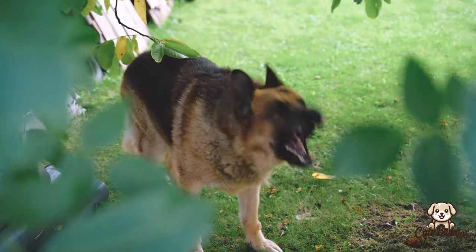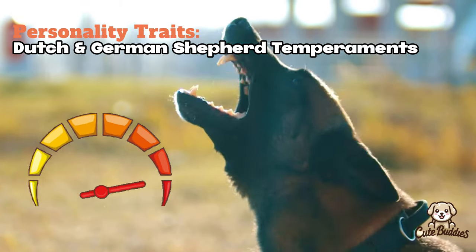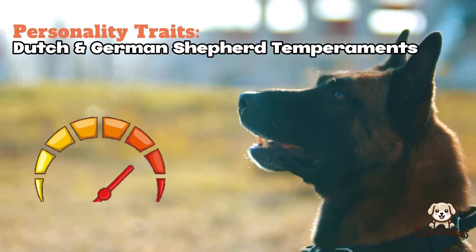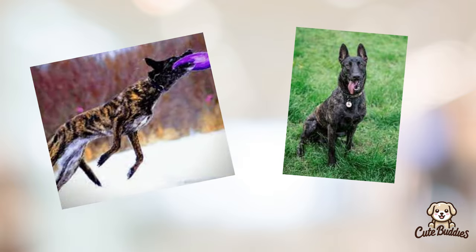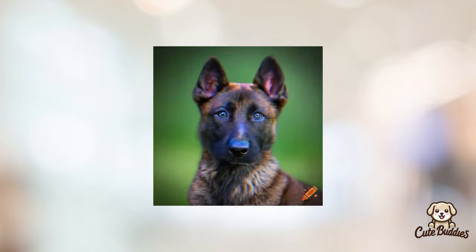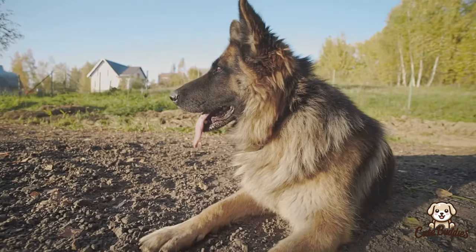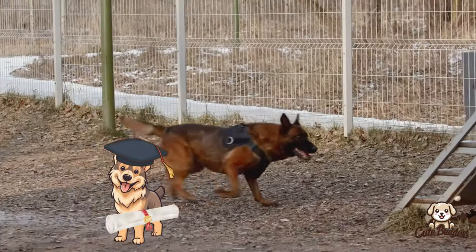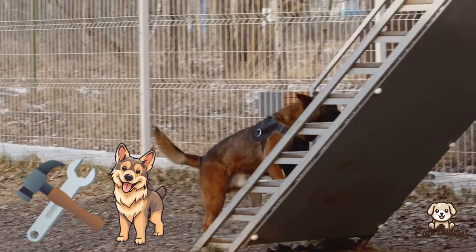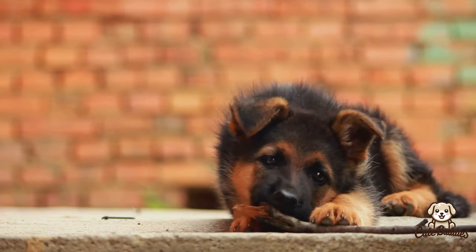These physical traits play a part in their appeal, but what about their behavior? Beyond their looks, the temperament of these dogs is what truly sets them apart. Dutch Shepherds are known for their intelligence and loyalty, making them a great fit for active families. They're lively, eager to please, and always ready for the next adventure. German Shepherds, on the other hand, are protective by nature, and their high intelligence and trainability make them excellent working dogs. They are devoted, courageous, and always on guard.